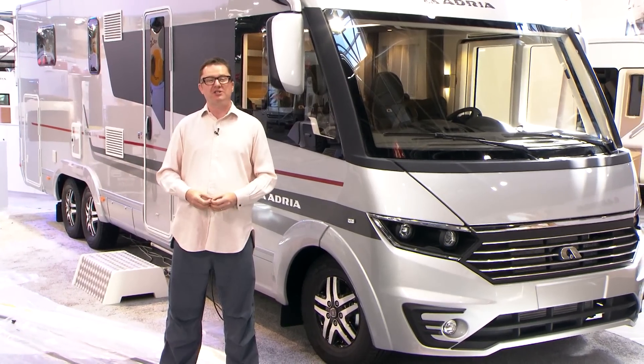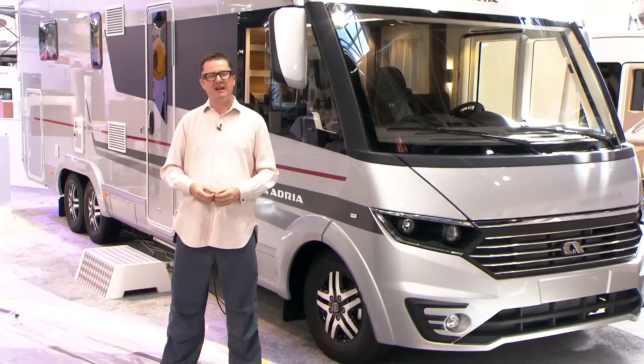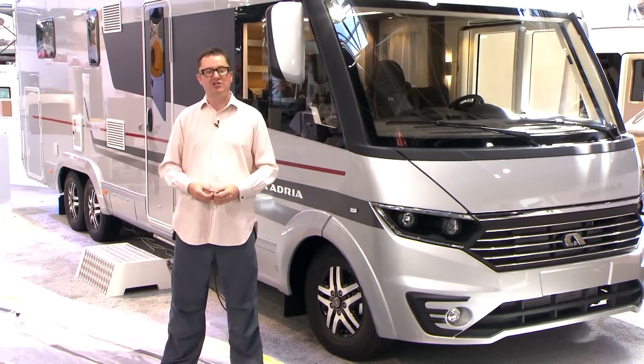And how about this? A brand new Sonic Supreme model from Slovenian brand Adria. They've revised their A-Class offering for the 2017 season, and very exciting it is too.